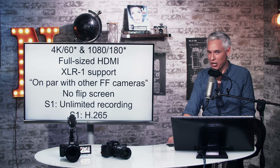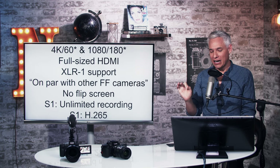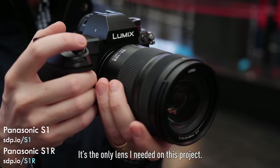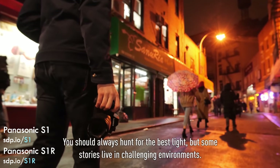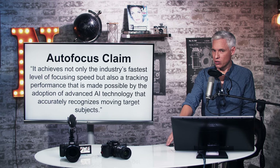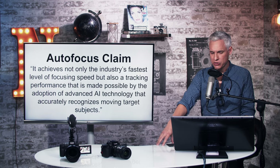The manufacturers always want vloggers' money — they're always trying to sell us a camera. The S1 has unlimited recording like the GH5, but unfortunately the S1R shuts off after 30 minutes. The S1 will record in H.265, which is nice if your computer can handle it; the S1R does not do that.